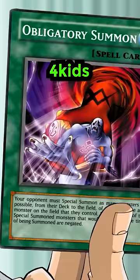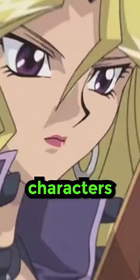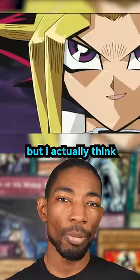4Kids made the decision to simplify the card designs, showing just the artwork, attributes, and their attack and defense values. It kind of makes it confusing since the characters wouldn't be able to read the card effects when they play them, but I actually think these cards look cleaner and easier to make out on screen.